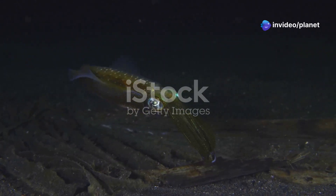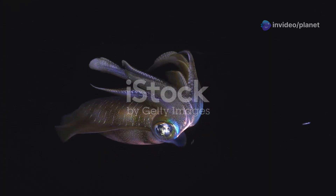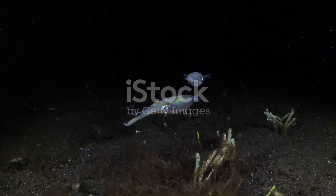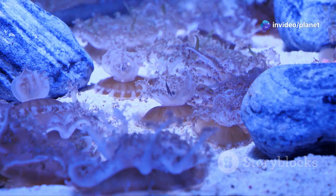Our journey begins with the vampire squid, a creature whose name belies its gentle nature. Found in the inky depths, this cephalopod is not a bloodsucker at all. Its dark webbed arms, often held over its head, resemble a vampire's cloak, hence the name. But fear not — this creature survives on a diet of marine snow, a delicate rain of organic debris that falls from the surface.